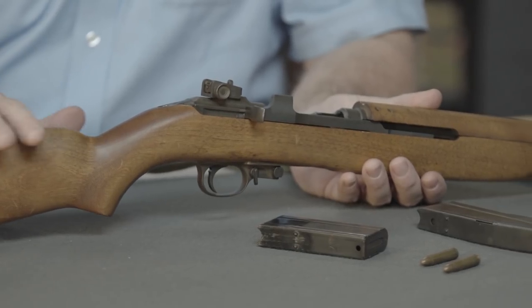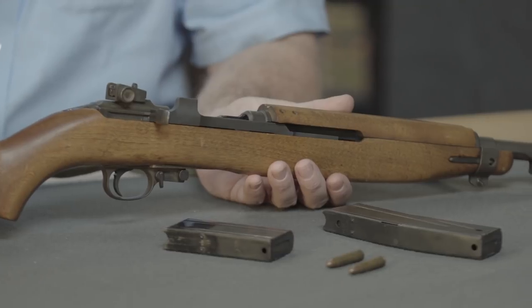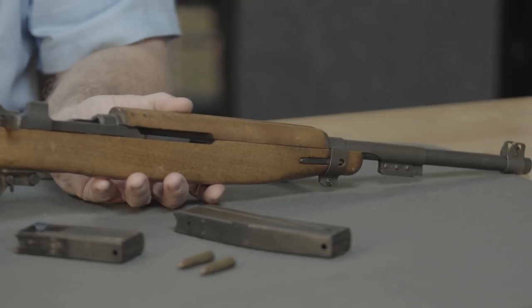So they started work on developing a light, handy rifle they could give to folks like truck drivers, cooks, and supply personnel. The M1 carbine was first fielded in 1942.